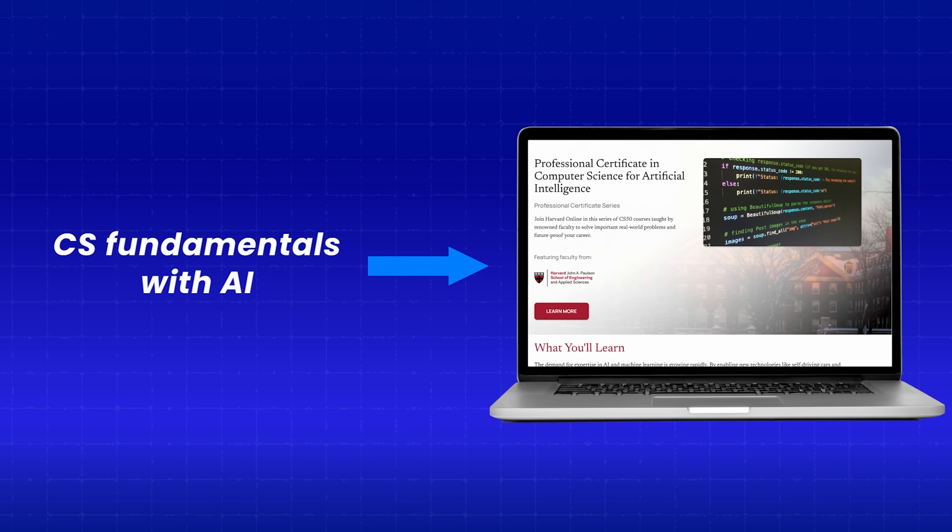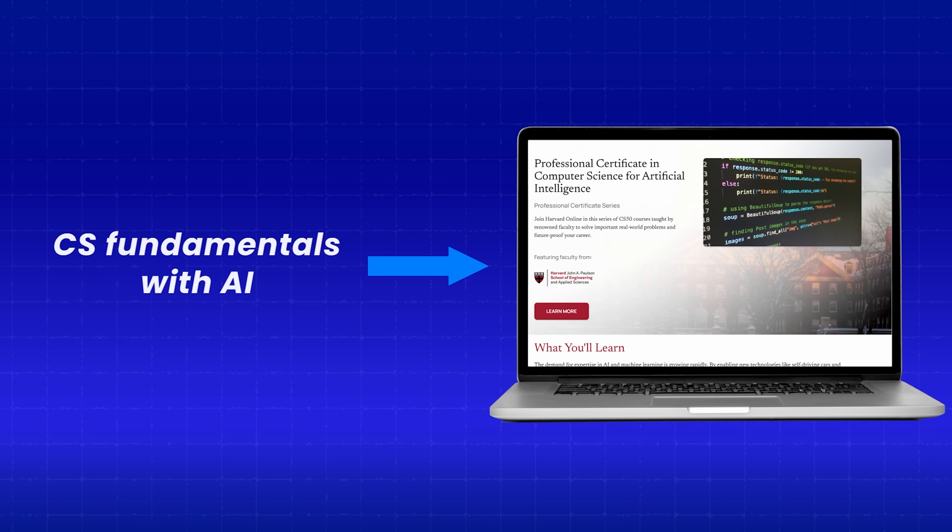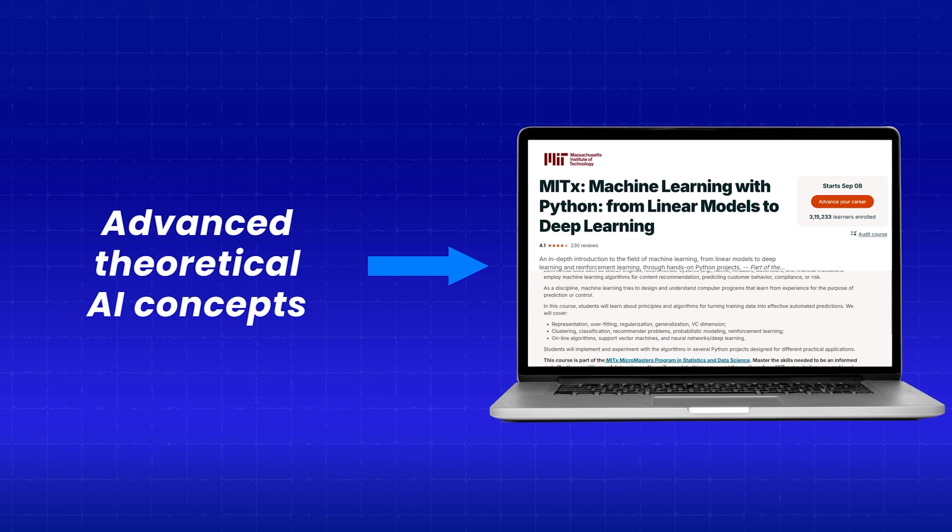And if you want a strong foundation in computer science along with AI knowledge, Harvard's Certificate is perfect for you. For those looking for research roles or roles that require a strong theoretical foundation, the MIT course would be ideal.